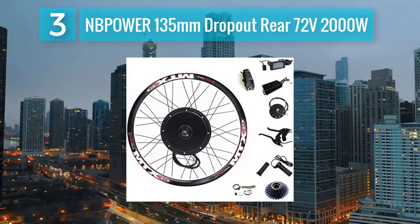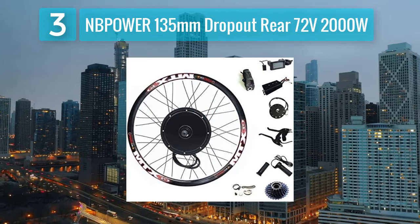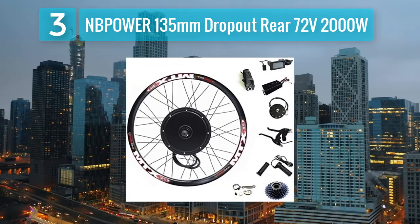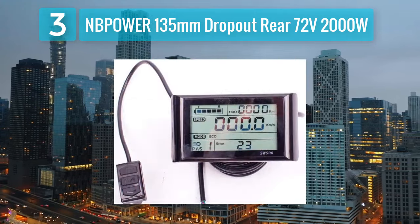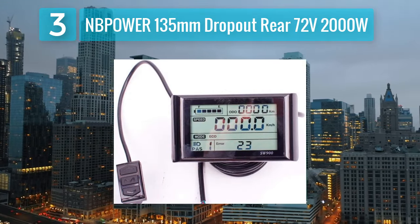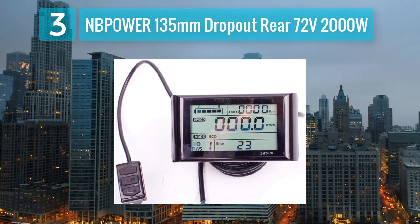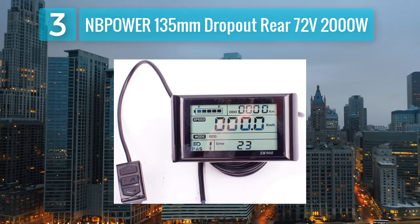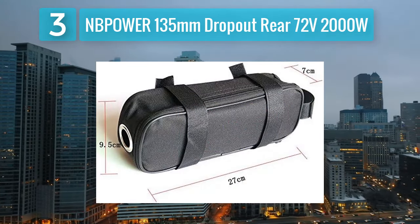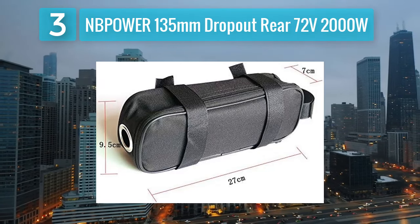Coming in at number 3: the NB Power 135 millimeter dropout rear conversion kit. This is a high-powered option for riders seeking an exhilarating electric biking experience. With a potent 72 volt 2000 watt brushless motor, this kit delivers impressive speed and torque. It is designed for the rear dropout, providing balanced weight distribution for better stability. The kit features a user-friendly color display showing real-time data such as speed, battery voltage, and power output.